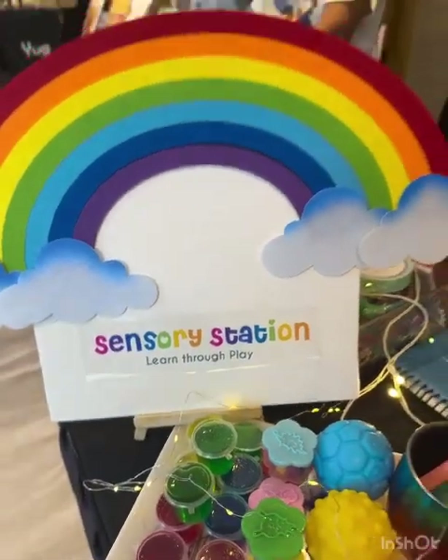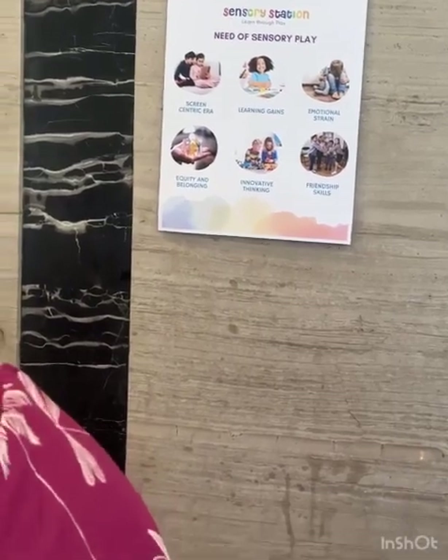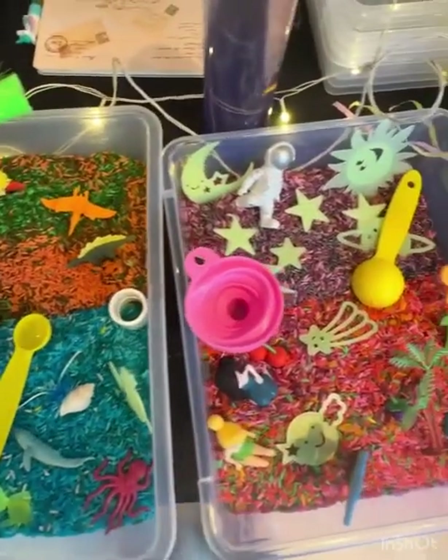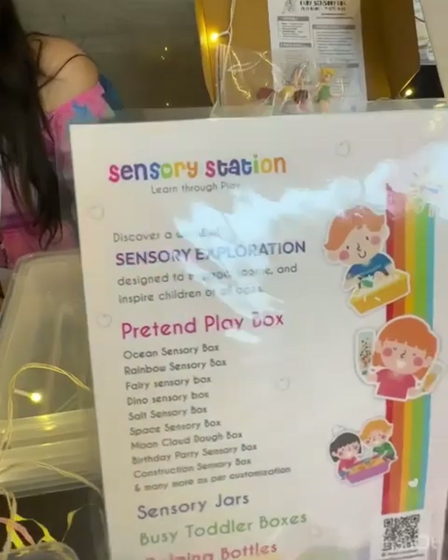This is Sensory Station. We are bringing a brand with which kids can play, they can feel the texture, they can enhance their sensory skills. They can boost their fine motor skills and everything. So we are having a bunch of products like written play boxes, sensory jars, busy toddler boxes, which is a go-bag for a parent to take with them.